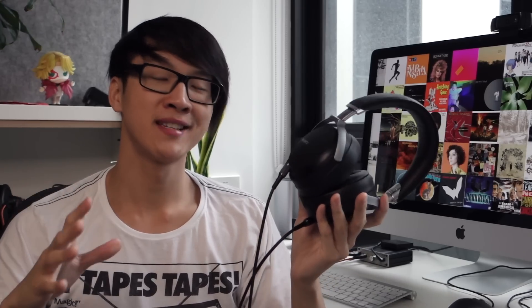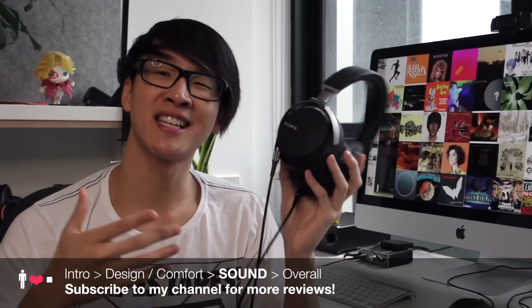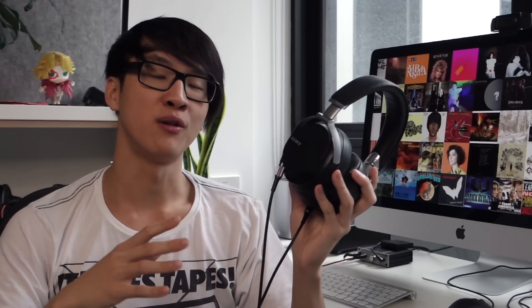This is where we get into the sound of the Z7, and this is where I have some pretty mixed feelings. I've had this headphone for well over three months now and I've developed a sort of love-hate relationship with it. The Z7 is a really, really thick sounding headphone. It has a strong emphasis on the bass and the lower mids, and the high frequency treble is rolled off and quite blunted. It doesn't have a lot of apparent immediate detail in the treble or the finesse you would expect from a headphone in this price range.